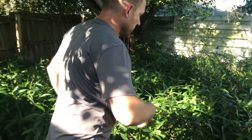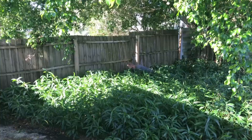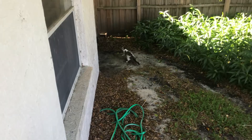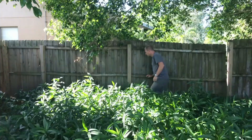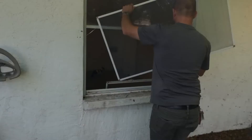Oh my god, he jumped at a window and unfortunately the screen popped out, so now he's in the backyard. I'm trying to get him back in the house — the last thing I want is for him to get outside the fence. The cat is in the bag — everybody okay, safe, happy.